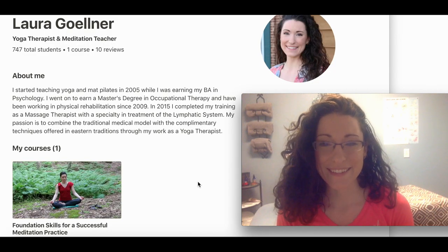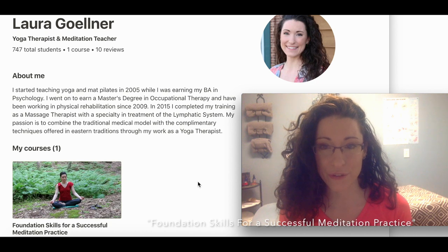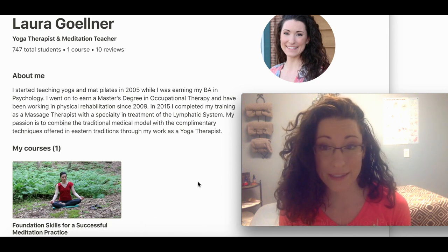Hi guys, this is going to be a clip from the course that I created on udemy.com that you can go and watch for free. It is called Foundation Skills for a Successful Meditation Practice. It's a really good overview of some of the skills that you need to practice meditation and it's also going to give you several different 10-minute practices that you can use as much as you like.